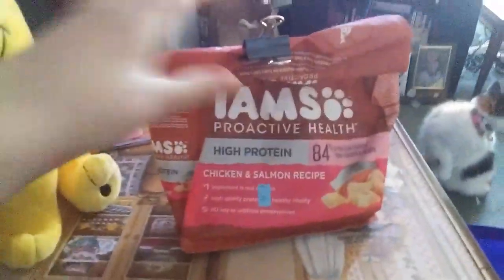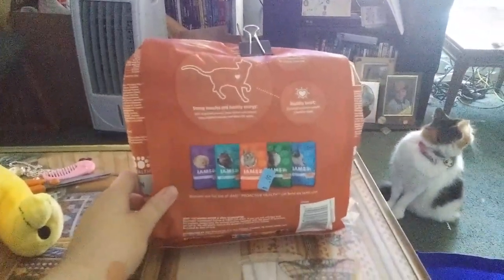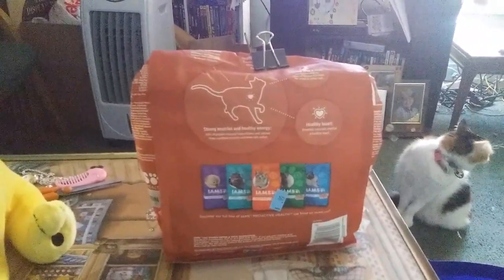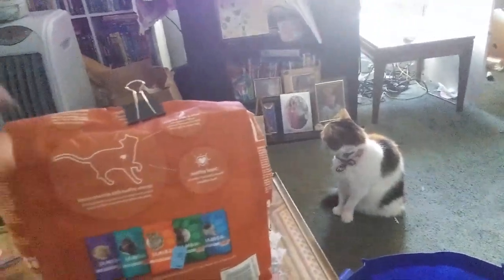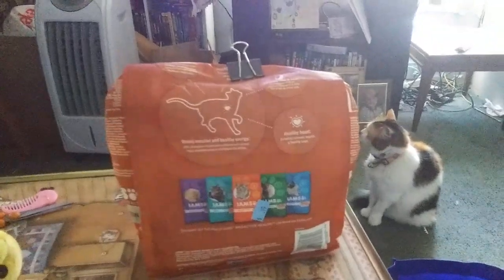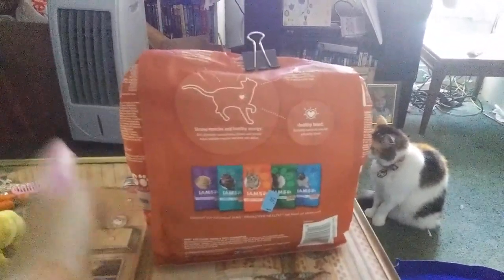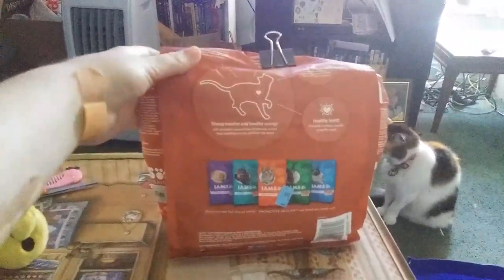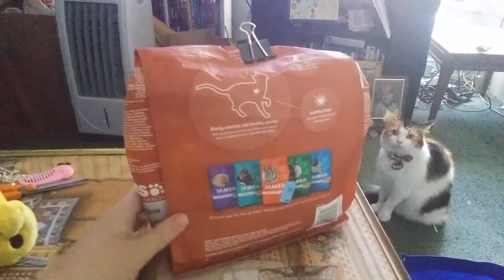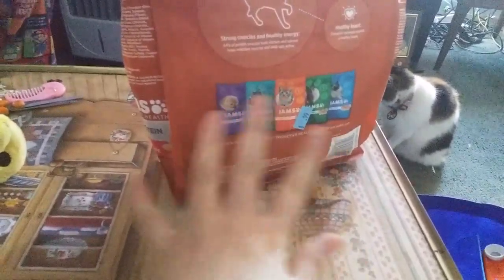Next here is the expensive brand, but it was cheaper to get at the thrift store and I was so surprised. I am blessed to find this for Queenie Bell. This is your cat food, baby girl — this is healthier for you. We'll save this. I see why someone got rid of it, and that was nice of this person. Thank you so much for donating to the thrift store.